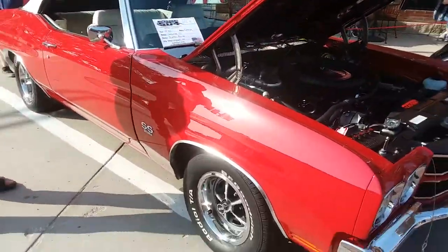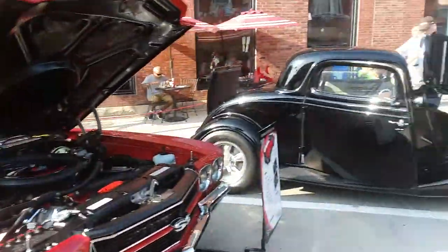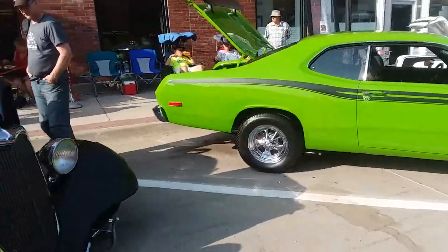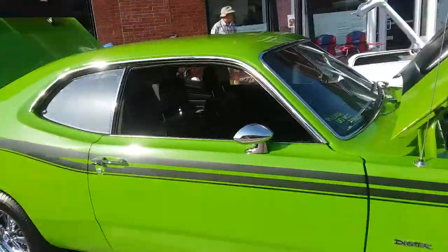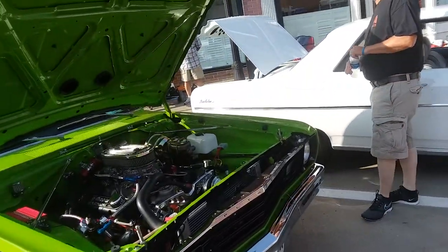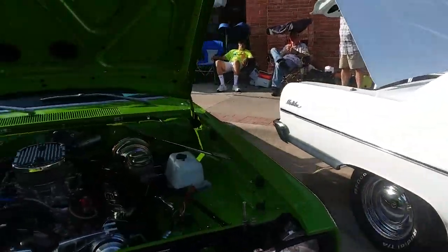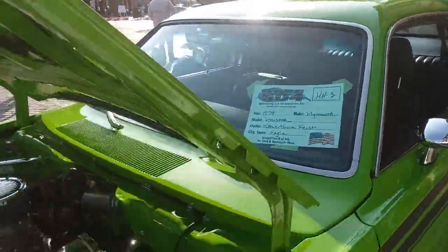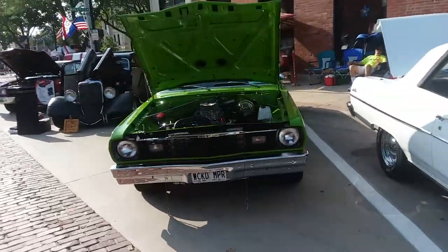We have a 1970 Chevy Chevelle. I don't know if I'm going to get all the cars, but there's a 1934 Ford three-window coupe. And I believe this is a... 74 Plymouth Duster. If I can get a wide view of that — 74 Duster.